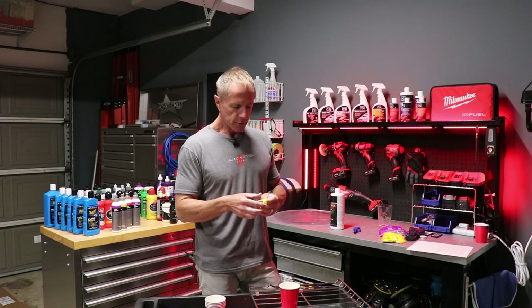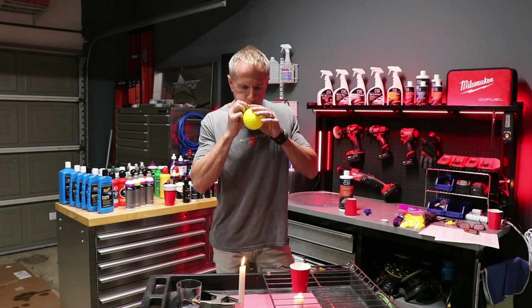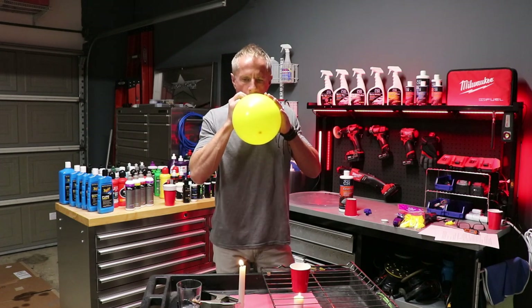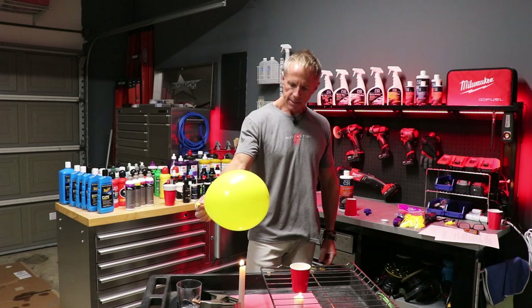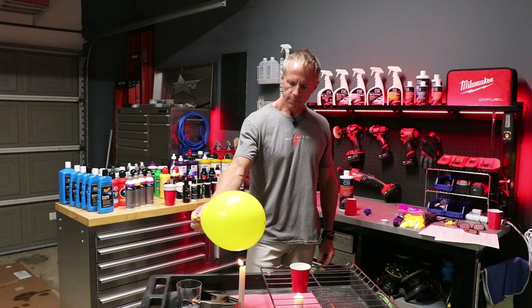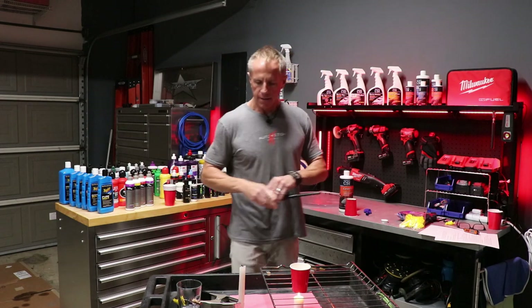I'm going to switch from blue to yellow. This is an ordinary latex balloon. Let's see how close I can get it to the open flame before it pops. That was dramatic.